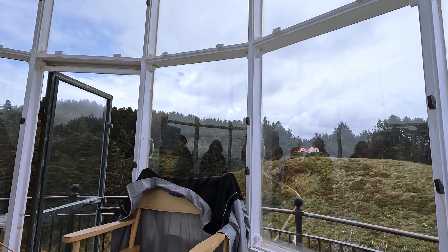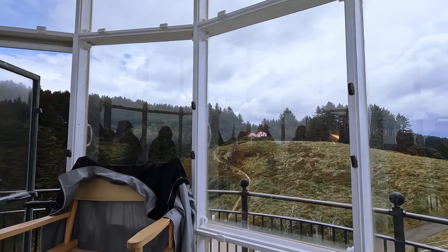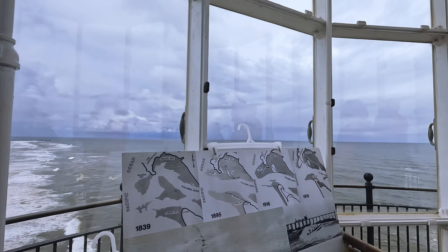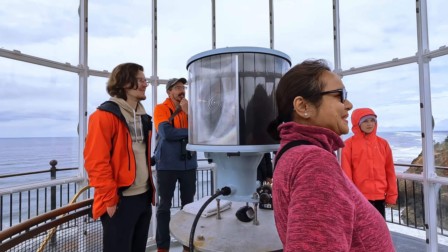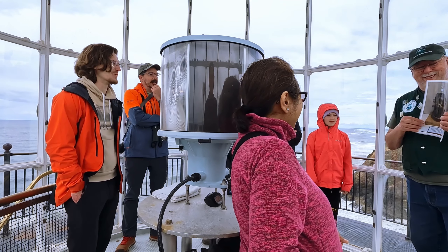He also had to polish the brass, wipe down the big lens, and wash the windows. If it was a nasty day, he just had to bring out more kerosene — and even that work is hard. If I was a light keeper here, I'd be doing a rain dance every day, hoping for bad weather.